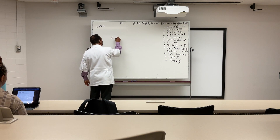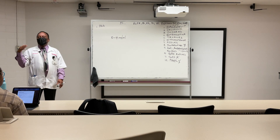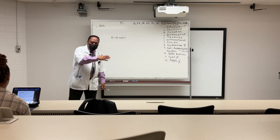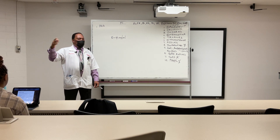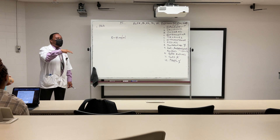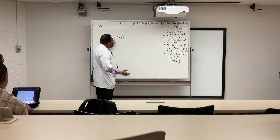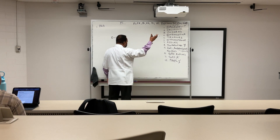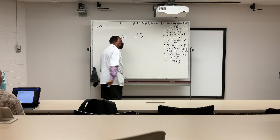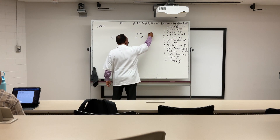Usually 0 to 4 nanograms per mL is considered normal PSA, but it is age-related. For someone between 70 and 80, normal PSA is actually 4.5 to 6.5 nanograms per mL. If PSA is between 4 and 10, that usually suggests BPH. If it is above 10, it could be suggestive of prostate cancer.